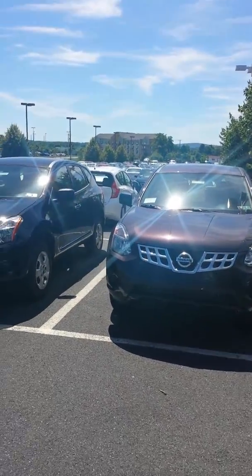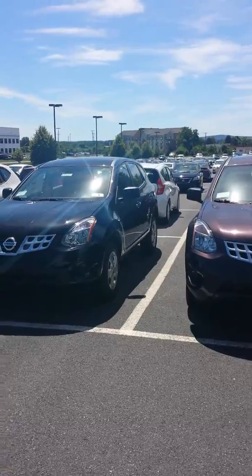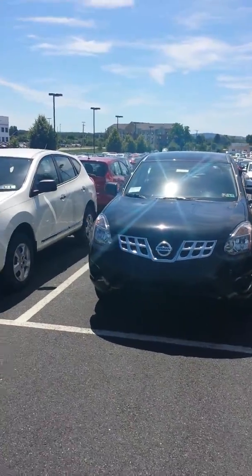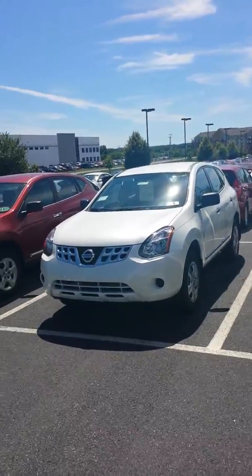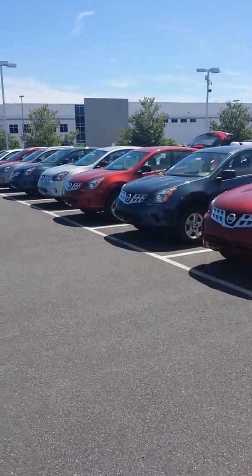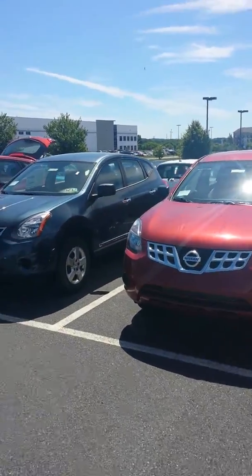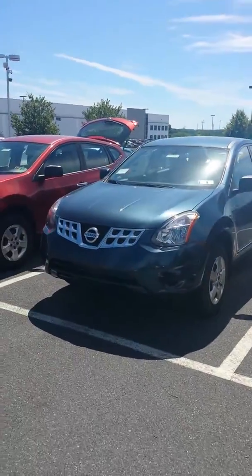Hey, this video is for Renee. This is Zach from Kelly Nissan of Route 33, serving Allentown, Easton, Bethlehem, and the rest of the Lehigh Valley. I wanted to take a minute just to show you around our Rogue Selects. Right now we have a lot of options. I know that you said you had never been in a Rogue Select, so I wanted to take a minute and show you around one.